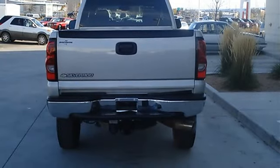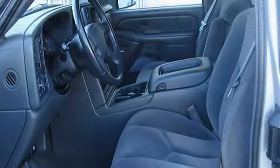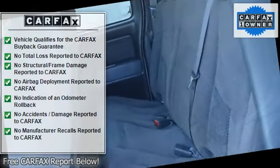Daytime running lights, intermittent wipers, rear bench seat, adjustable steering wheel, vehicle anti-theft system, multi-zone AC, AM/FM stereo, auxiliary, power outlet.